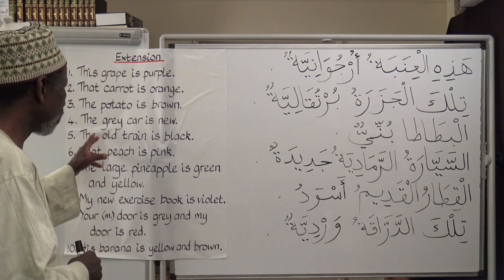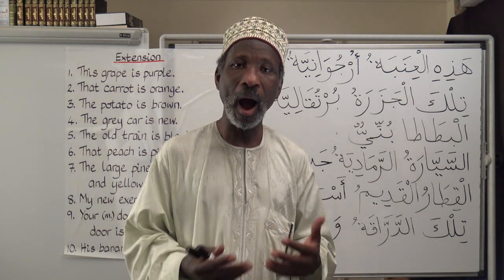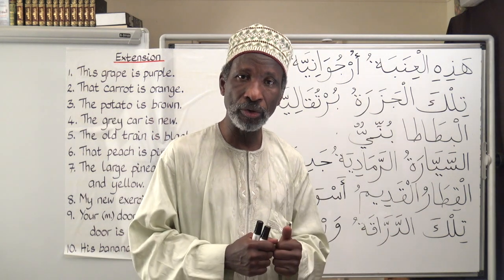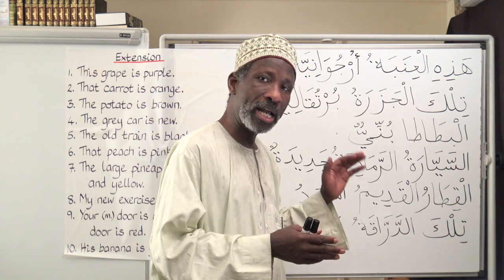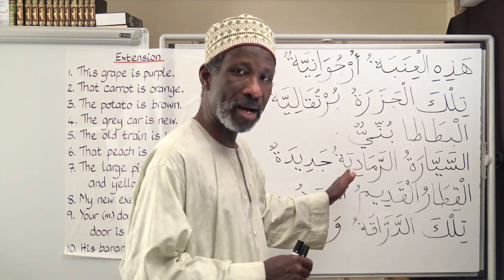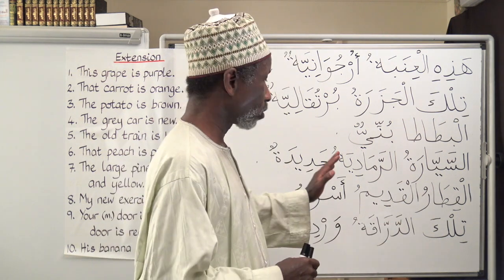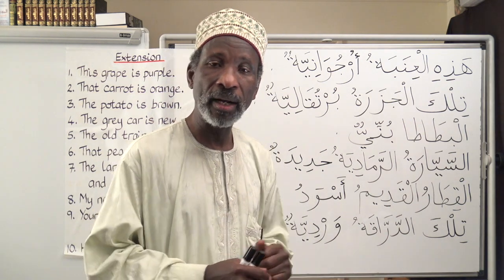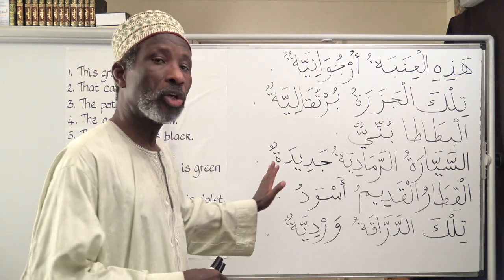Number four: The grey car is new. Car is سيارة, and grey is رمادية. Because we are going to define the car, we make the colour grey also defined. So we say: السيارة الرمادية — السيارة is defined and feminine, and رمادية is also defined and feminine because adjectives reflect the noun they are modifying.